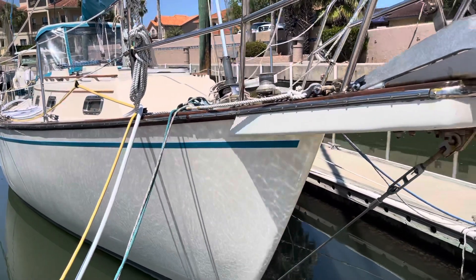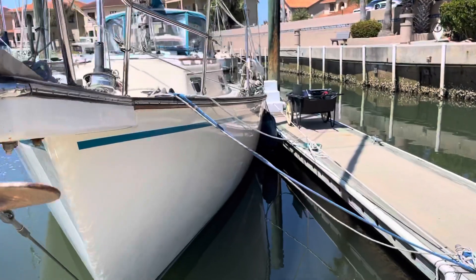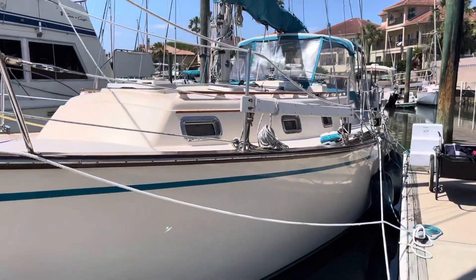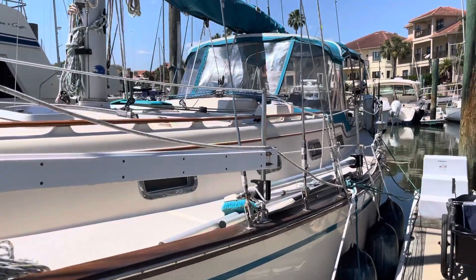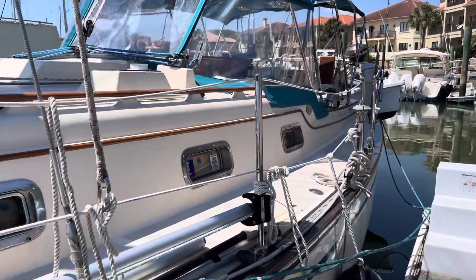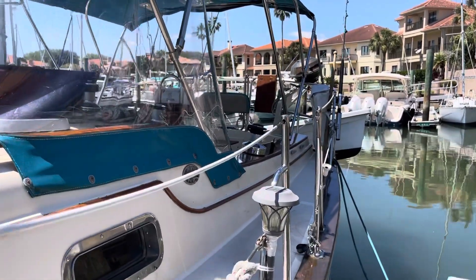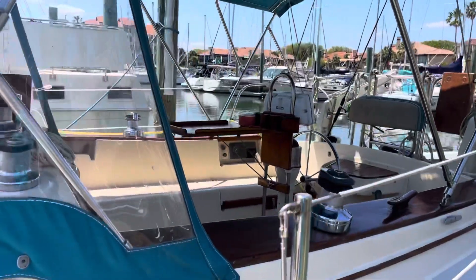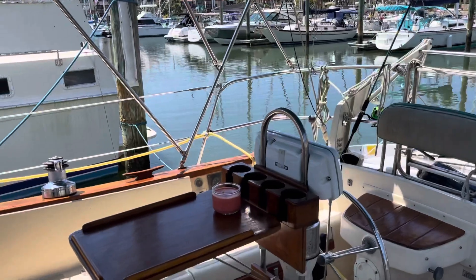Taking you aboard Maggie B, 1991 Island Packet 35. This boat has a lot of cruising upgrades, like a nice set of Edson Davits. Comes with a Walker Bay dinghy with a sailing rig, B&G instruments, and two sets of sails.